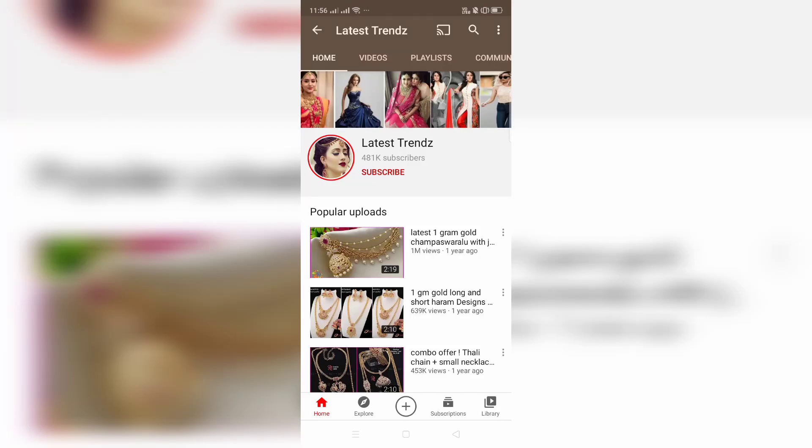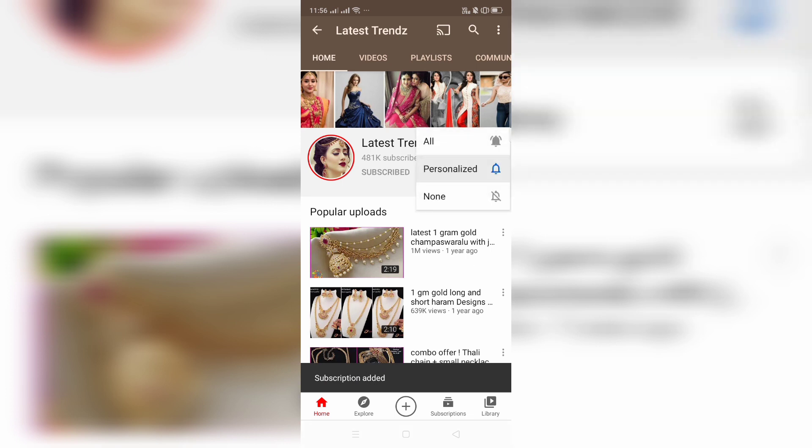Hi friends, welcome to Latest Trends. We will be able to get new updates for new notifications. Please subscribe and activate the bell icon.